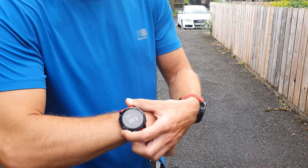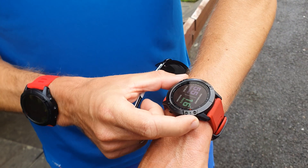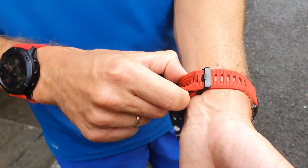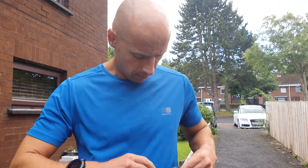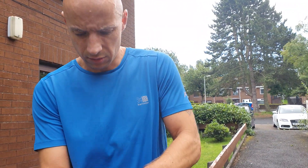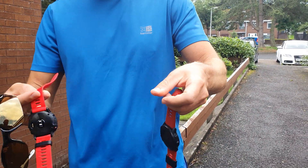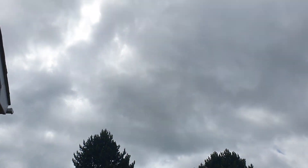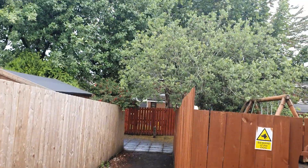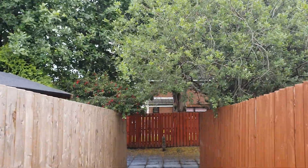So we've done the first 5K and now we're going to swap watches. Then we're going on the exact same course — 5K again, except with the swapped watches. The weather hasn't changed much, still very cloudy. Some of the routes we run kind of under the trees here and there, so that could affect GPS accuracy.